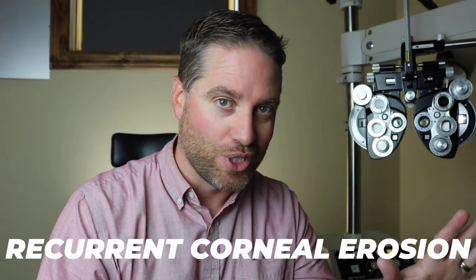If you have ever woken up in the morning with a lot of pain in one eye, and that eye starts to water, you might be dealing with a recurrent corneal erosion. This can happen in people that have had a corneal abrasion or a scratch in the past, or they might be dealing with dry eyes. In this video, we're going to go over exactly what that is, why it happens, and what the treatment is for it.